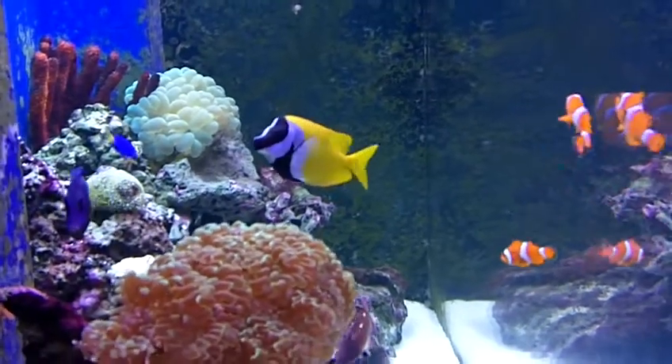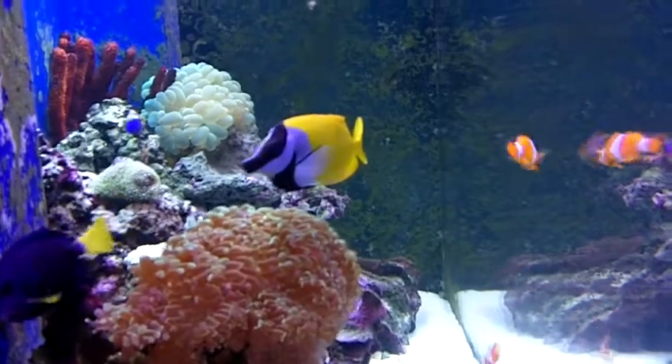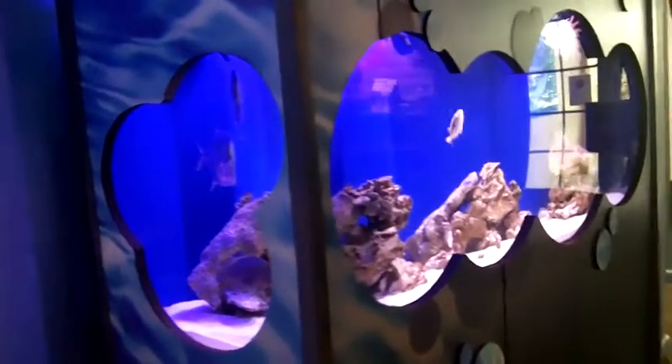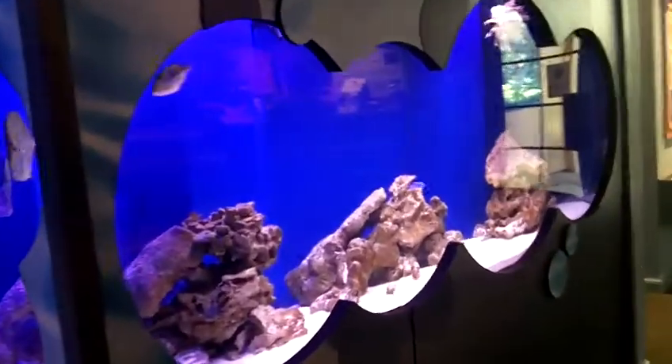This is one of the amenities at the Ritz-Carlton Naples called Nature's Wonders. I'm going to give you a tour around. This is a place for kids ages 5 to 12 to come for half-day and full-day programs to learn about marine environments and actually get some hands-on time too.